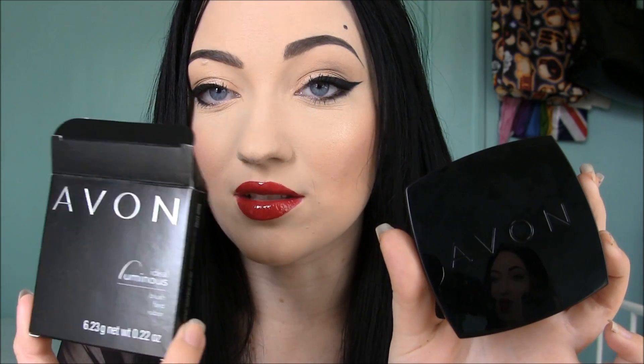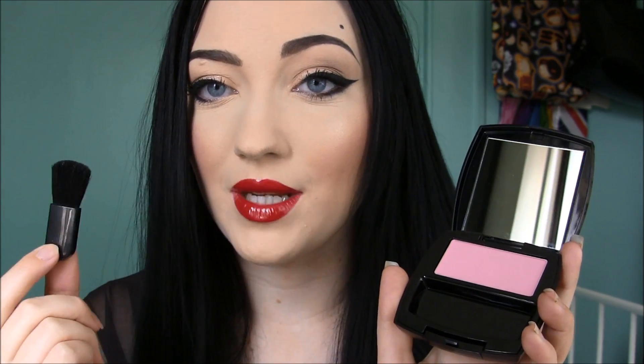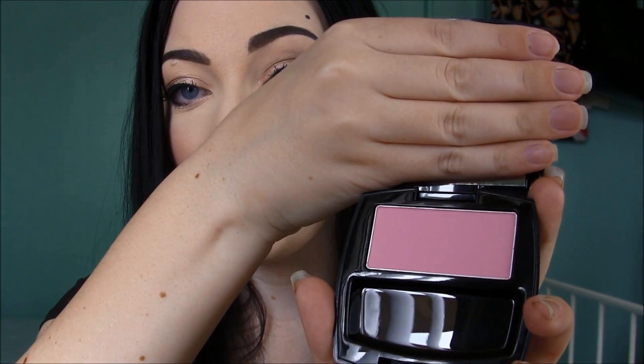The first thing I have to show you is the Avon Ideal Luminous Blush. It comes in a black case and a little box. The compact is pretty big — I don't remember the blushes being this big. I think it's their old formula with new packaging. This is the shade Heavenly Pink. It has a really big mirror, a little brush that's not bad quality but too small for me to use. Here's what Heavenly Pink looks like — a really pretty bright matte pink — and I'm just going to swatch it with my finger.